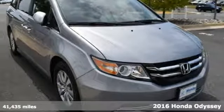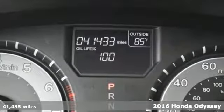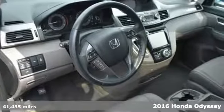Here's a 2016 Honda Odyssey. It's Honda, so longevity comes standard. It comes with features you need, and better yet, want.